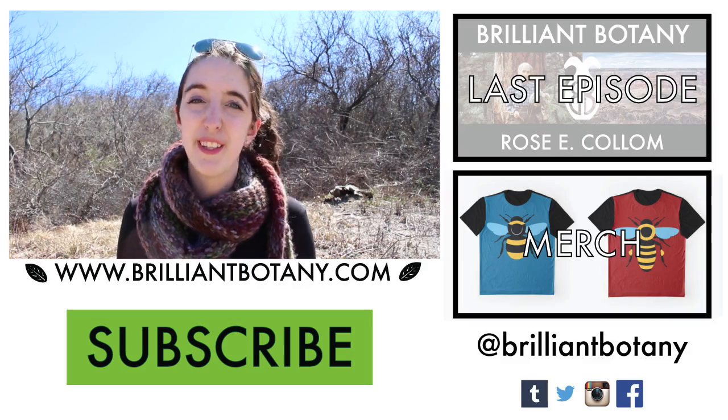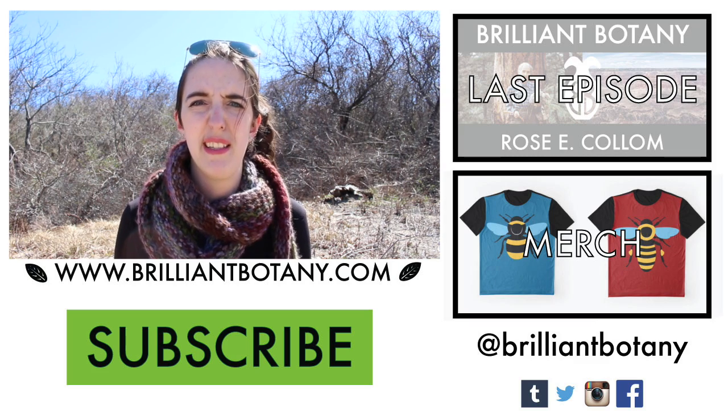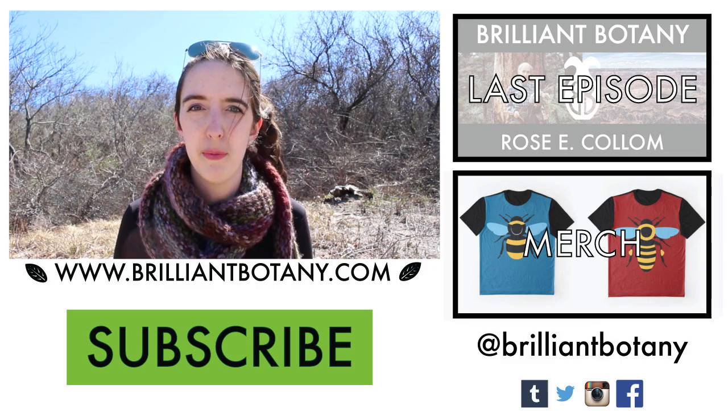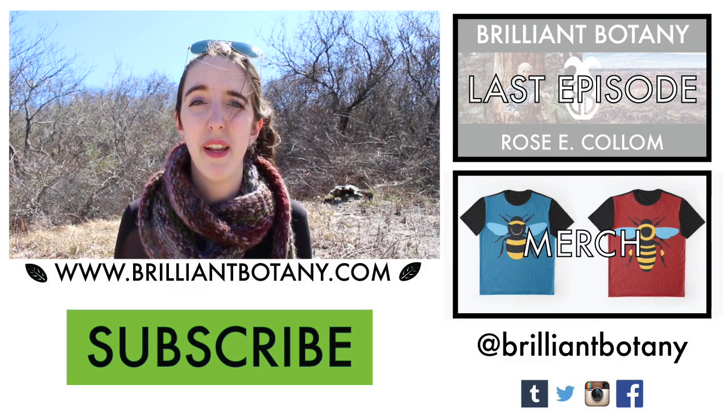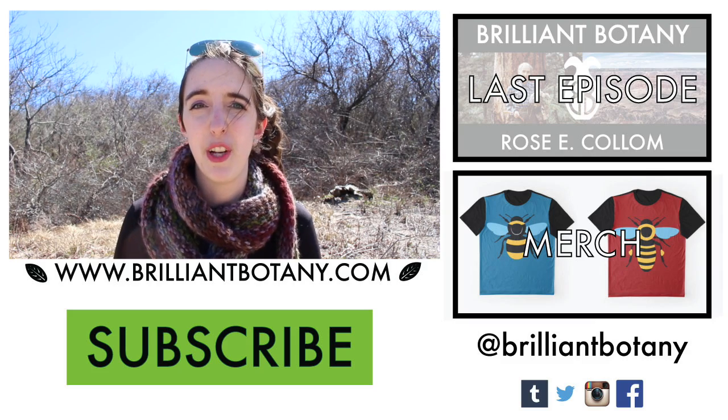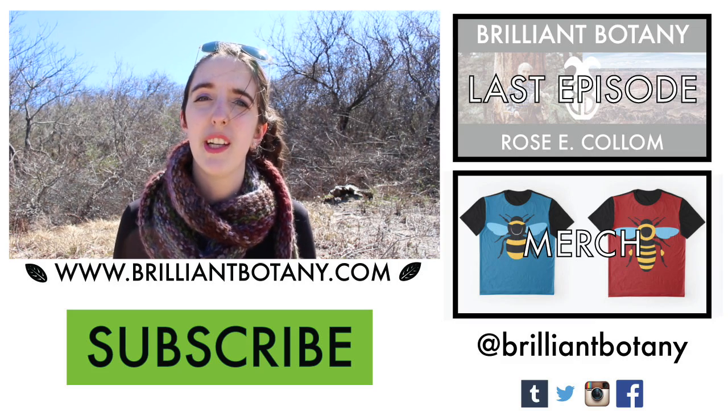I hope you enjoyed coming on this little adventure with me and enjoyed seeing the plants that I was able to find. Thank you so much for watching. If you'd like to subscribe, please hit the subscribe button, and I'd love it if you hit the like button. I've also included links to merch and my website where you can find a bunch of learning resources. Thank you so much for watching and I'll see you next time.